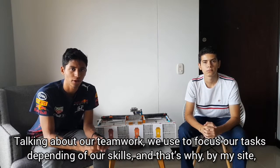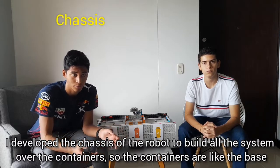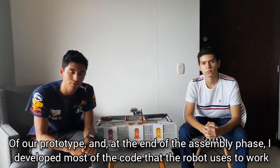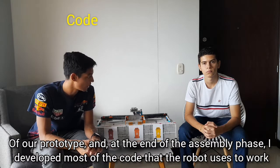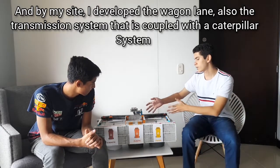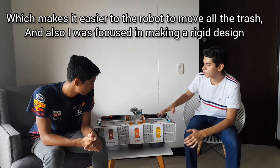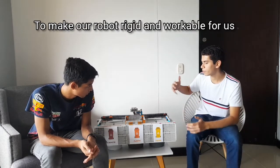Talking about our teamwork, we focused our tasks depending on our skills. By my side, I was mostly focused on developing the base and chassis of the robot, including the containers, since all the assembly is built over them. Then toward the end of the build, I was mostly focused on developing most of the code. By my side, I was mostly focused on making the lane and also the transmission system, which uses a gear pillar system to make it easier for the robot to move all the trash. I was also focused on making a rigid design to ensure the robot is sturdy and workable.